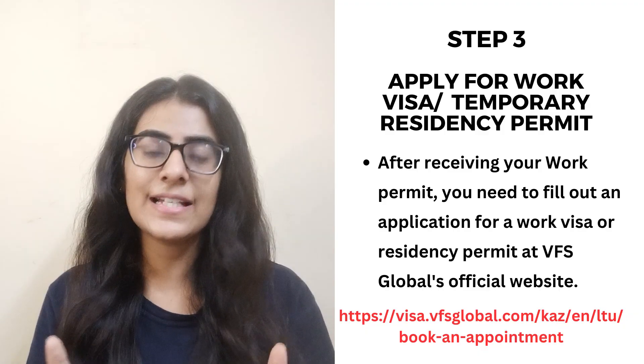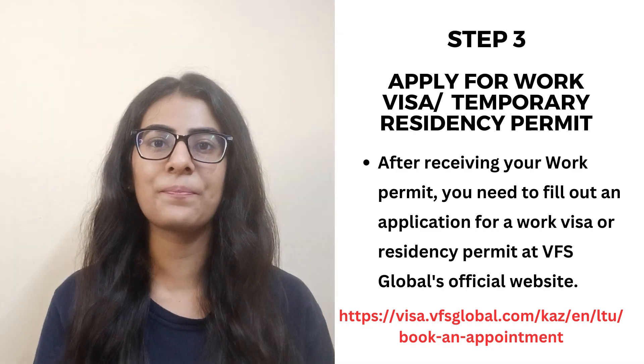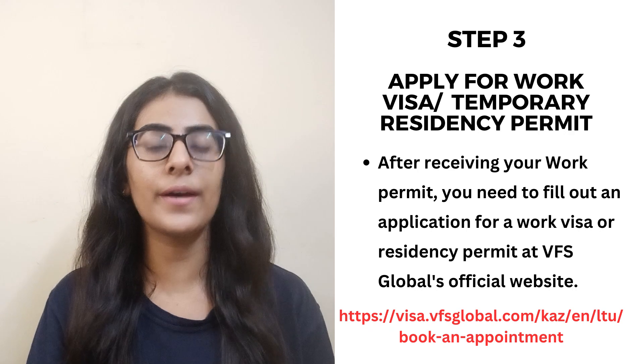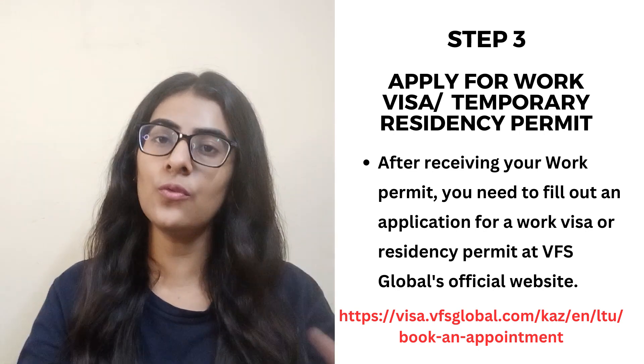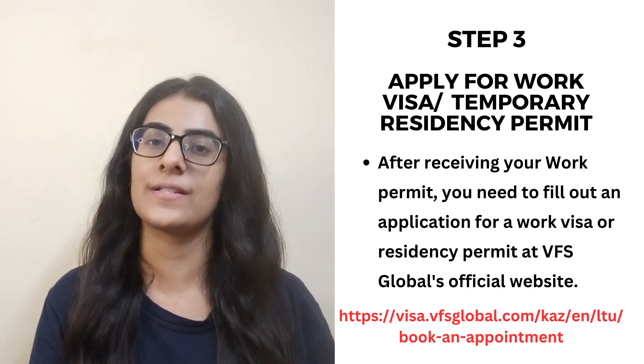However, if the work visa cannot be issued, you can follow another way: apply directly for Lithuania's temporary residence permit. After your selection, your employer will apply to Lithuania's temporary residence permit on your behalf. After the government approves, you have to complete the rest of the temporary residence permit process in India.